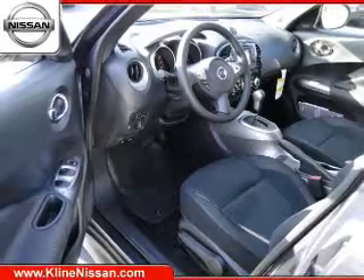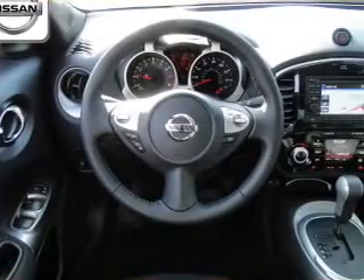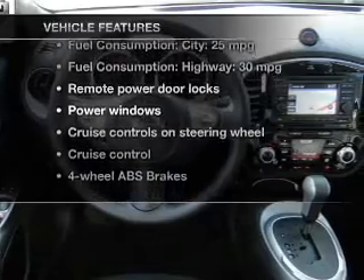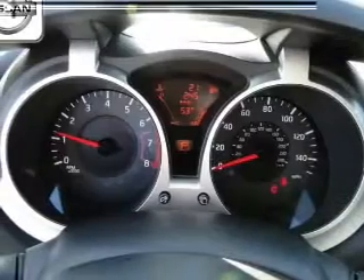Brake safely with the anti-lock braking system. Let the outside in with a power sunroof. And with these notable features, you won't want to miss out on the opportunity to own this amazing ride. Keyless entry,